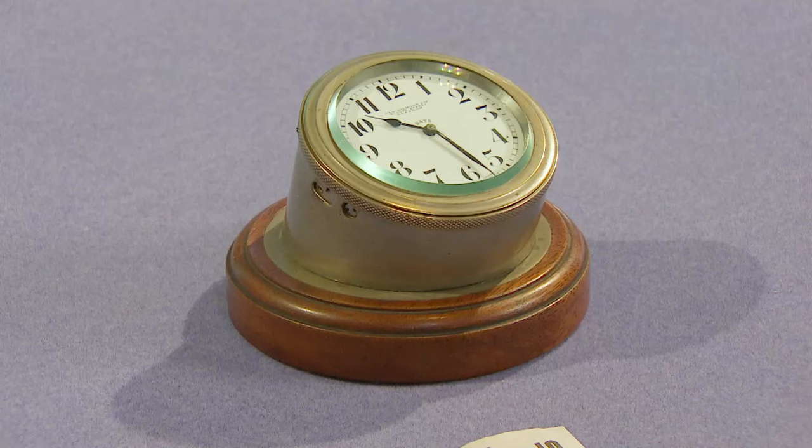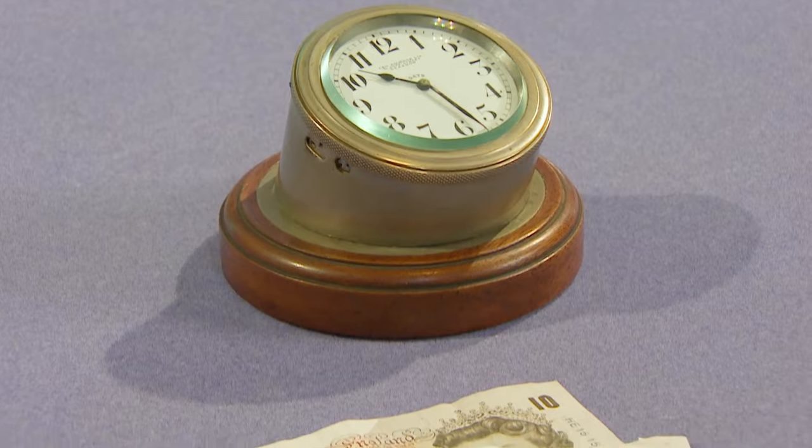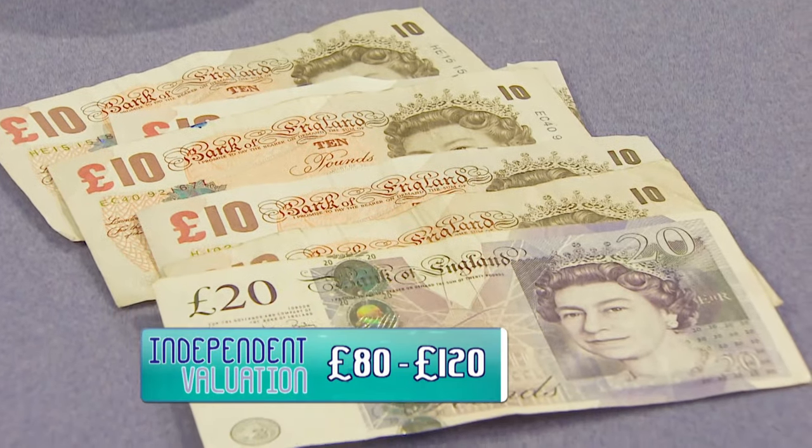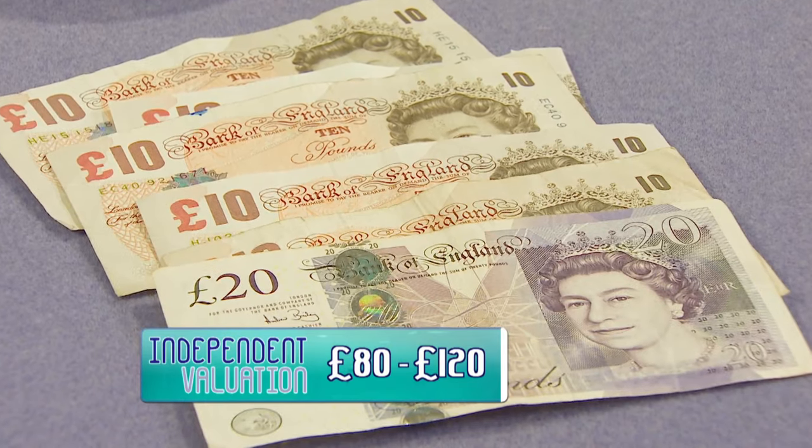We're judging this as a novelty item for a gentleman's desk — they are something quite desirable. 80 to 120 is what the independents have said. 70 is not a bad offer. If you fancy a gamble, you just might get a little bit more, but I don't think much more than 20 pounds more, so it's your call.